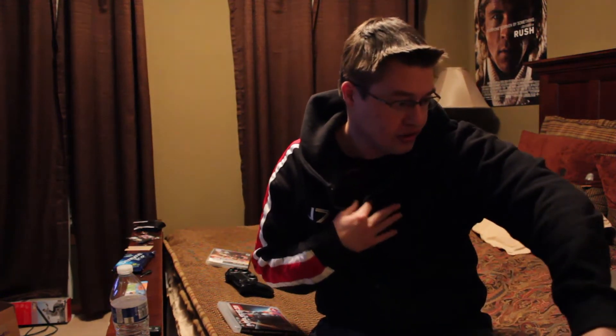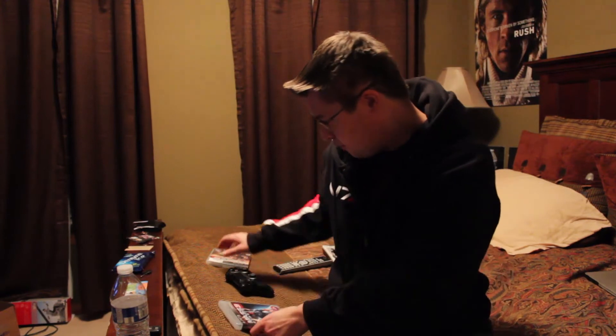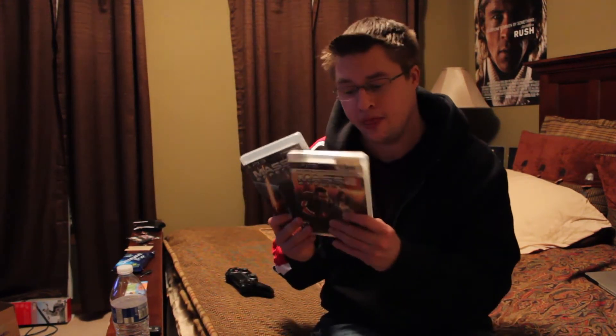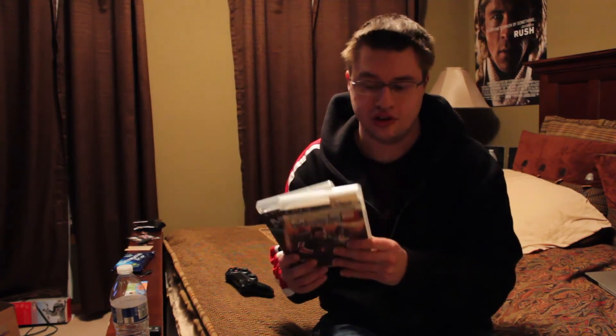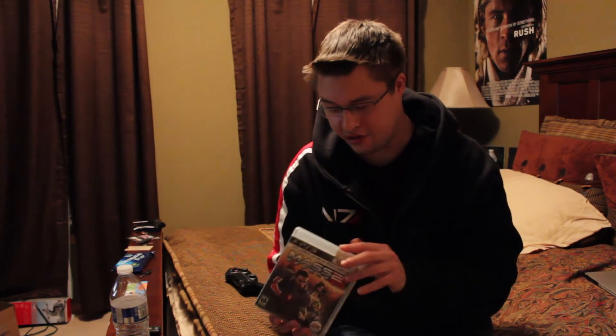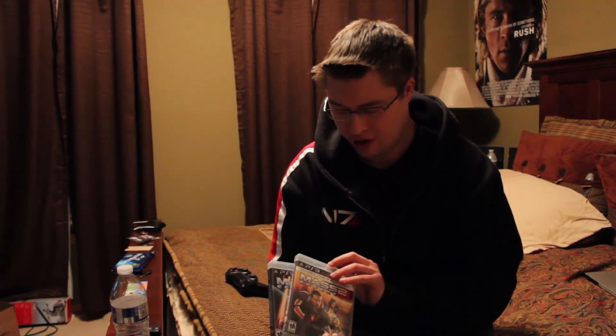You can get a couple of these at American Eagle for half the price, but they don't look as cool and I've already got a ton of those. I'm a huge fan of Mass Effect — I had the first two games and the first one on Xbox. I didn't get the Collector's Edition that came out with all three games for PS3, since I'd already purchased the two I had, so why spend an extra $60?